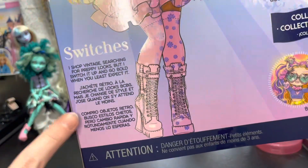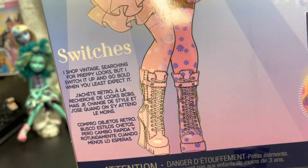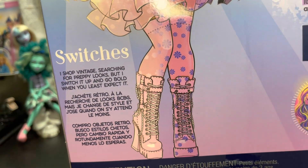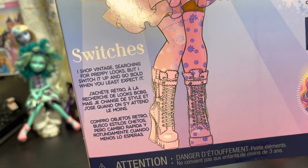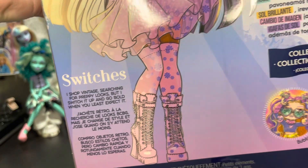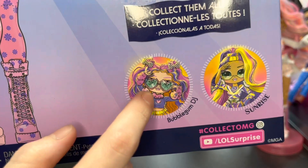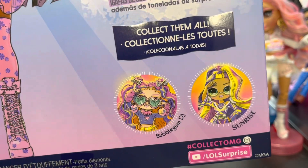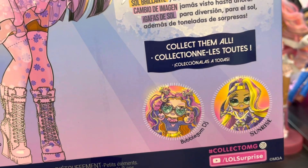This one has a bio — Bubblegum DJ didn't have a bio, so this one says: 'I shop vintage, searching for preppy looks, but I switch it up and go bold when you least expect it.' These are the other two dolls in the line. We already have Bubblegum DJ, and we just need Sunrise and then that big $40 pack.